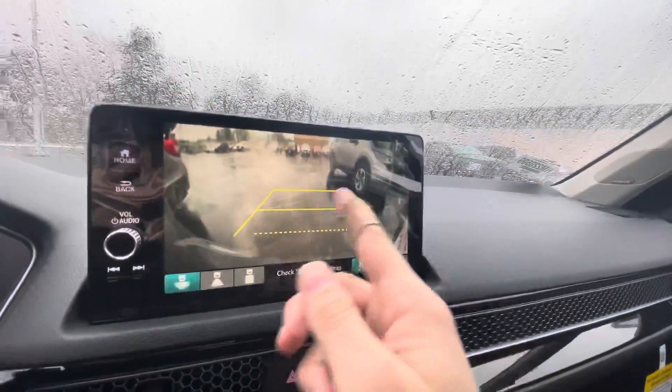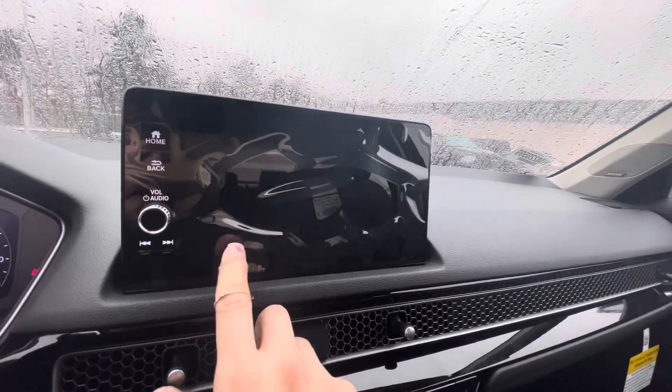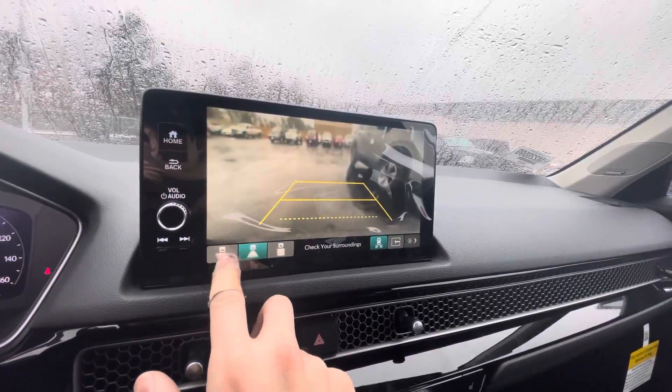I'm clicking into reverse here for you. Cross traffic monitors — you have the three different views: up top, normal, and wide.